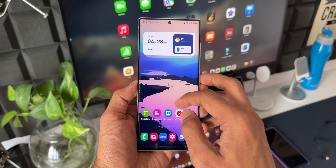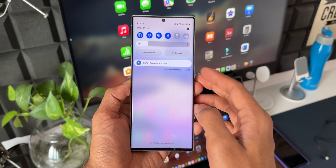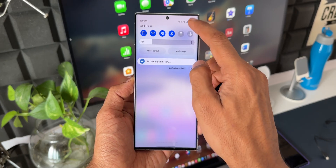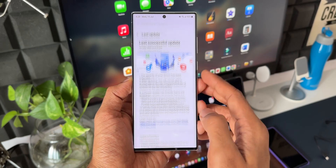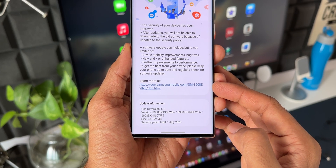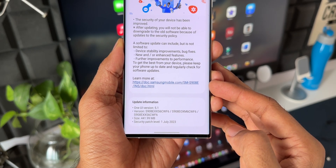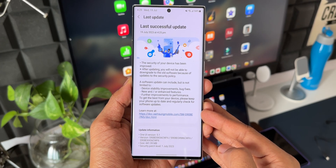We didn't even get the 2x portrait zoom option on the S22 Ultra. Let me go to Settings, then Software Update — I have already updated the phone. If I tap on 'Last Update', you can see the size is about 441.99 MB and the version number ends with CWF6.